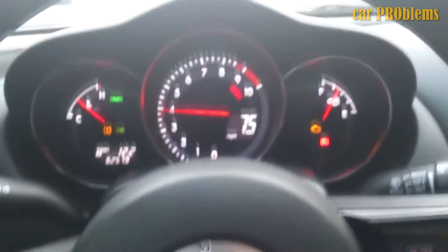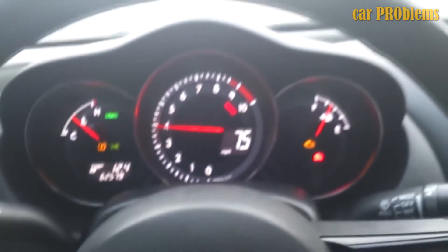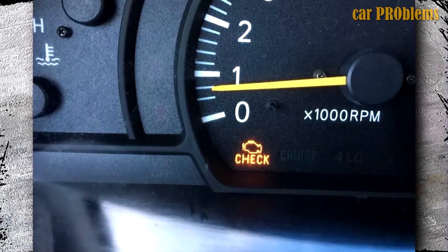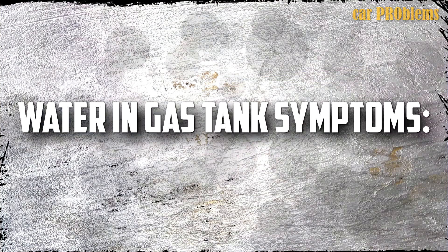A rough acceleration or misfires are the most typical signs of water in the gas tank. A check engine light on your dashboard or white steam coming from the exhaust pipe are additional indicators. These symptoms will give you a quick overview. The most frequent indications of water in gas tanks are listed in more detail below.